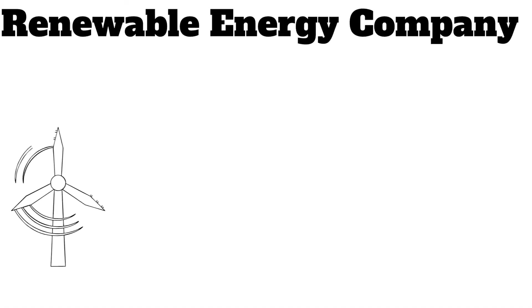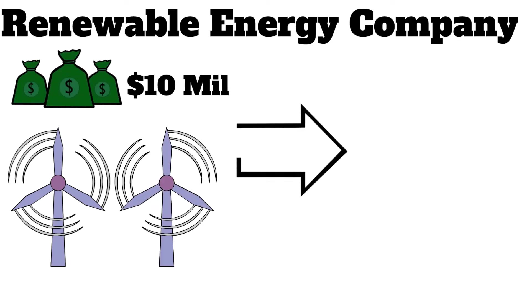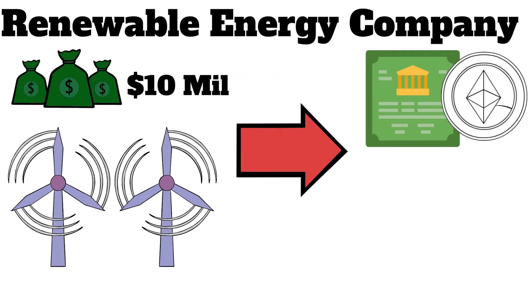Let's say a renewable energy company wanted to build a new wind farm and needed to raise $10 million to fund the project. Instead of the traditional bond process, the company decides to take the blockchain bond route using the Ethereum blockchain.